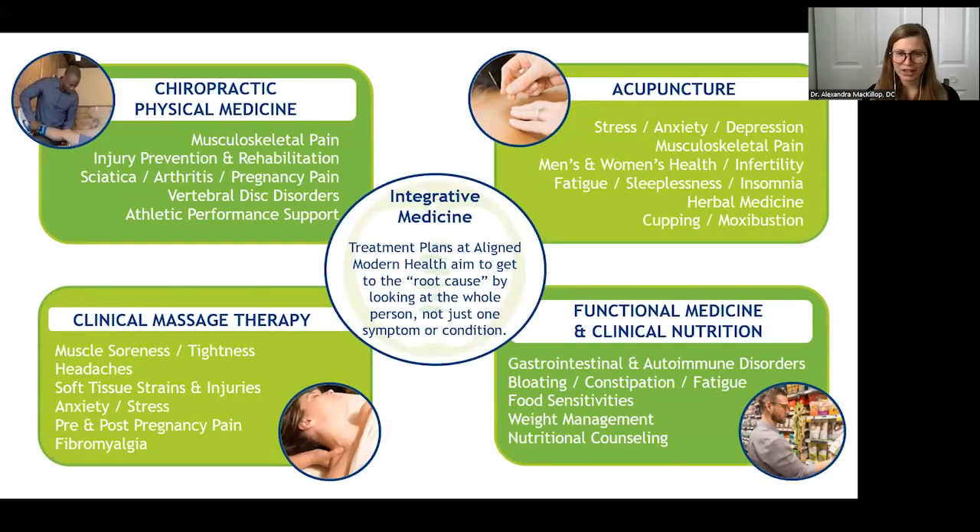First, a little bit about Aligned Modern Health. We are integrative medicine clinics, and our treatment plans all aim to identify the root cause of somebody's symptoms so that we get that treatment plan right the first time and get our patients better right away. We have a number of different modalities. Chiropractic medicine focuses on the musculoskeletal division, injury prevention, rehab, back pain, arm pain, leg pain — the whole gamut. They work very closely with our clinical massage therapy team to work out muscle tightness, restore mobility of joints, and strengthen any imbalances identified.